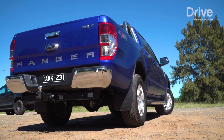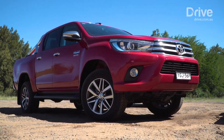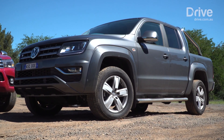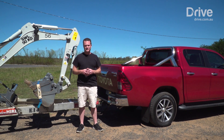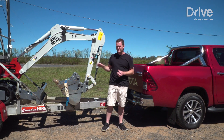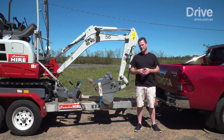We are testing the Ford Ranger XLT, Holden Colorado Z71, Toyota Hilux SR5 and the Volkswagen Amarok Highline V6. Some of these utes can tow up to 3,500 kilos, so we'll borrow an excavator that weighs in at 1,700 kilos. In theory, it should be an easy task for all of our utes.